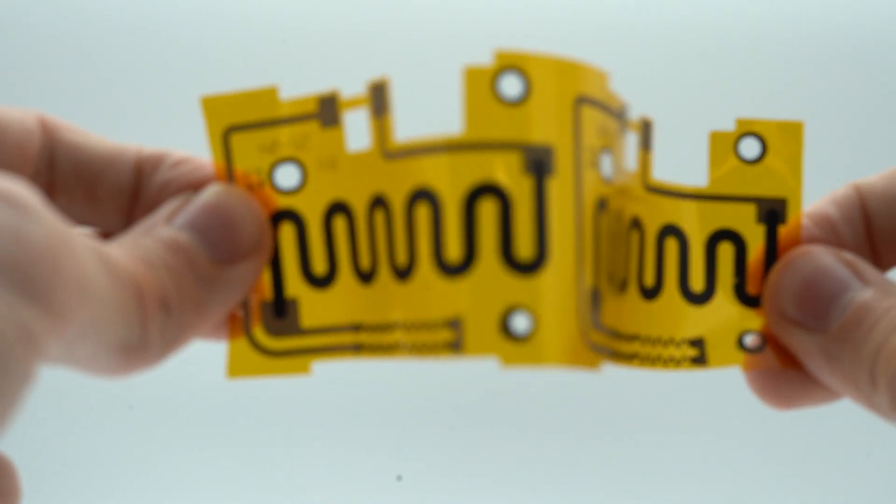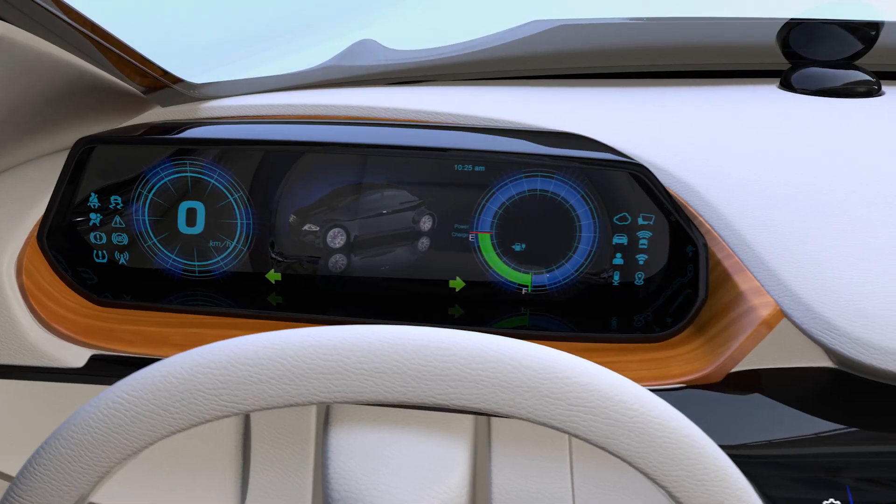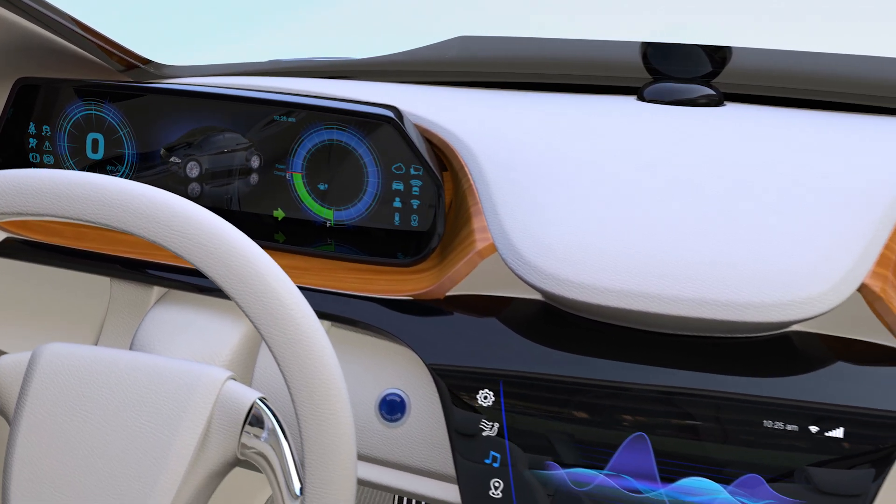Flexible circuits fit within tight spaces and curved surfaces, providing the answer that enables optimal durability while decreasing weight and improving functionality.